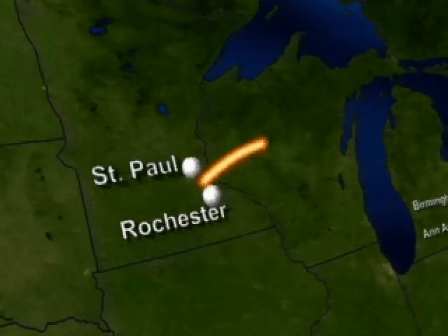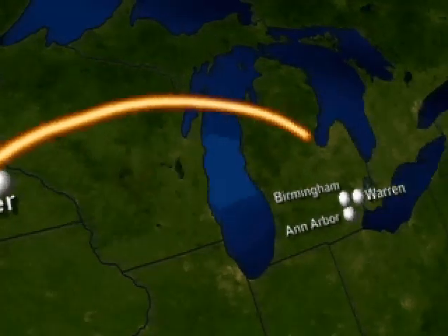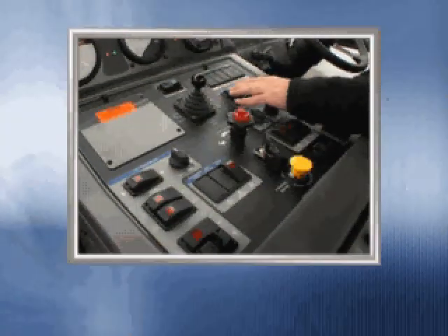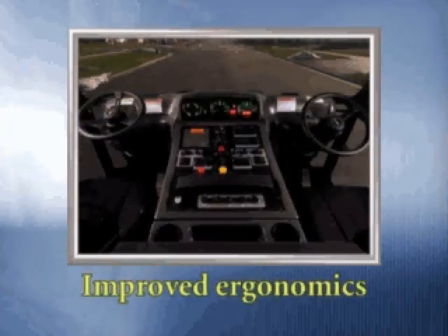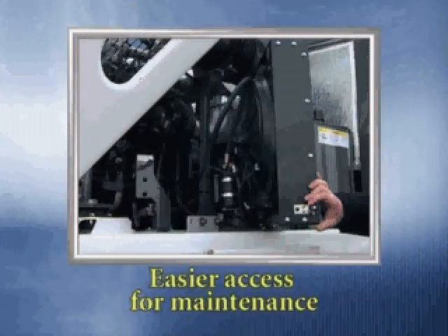A few hundred miles away in Michigan, Warren, Ann Arbor, and Birmingham — each a long-standing user of the Pelican sweeper — participated in the beta testing. Positive feedback from these beta sites centered around easier operation, a more comfortable ergonomic cab, improved sight lines, and easier access for maintenance.